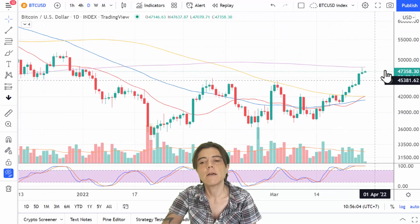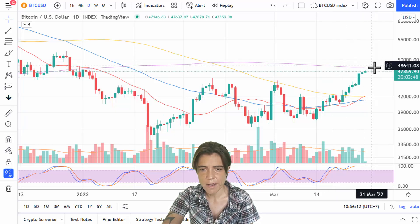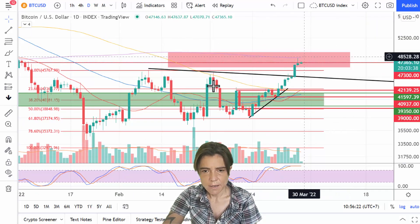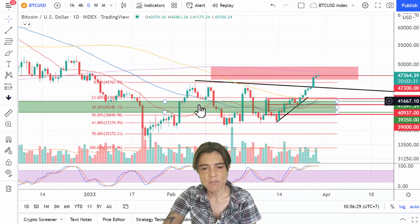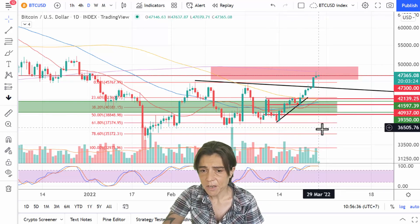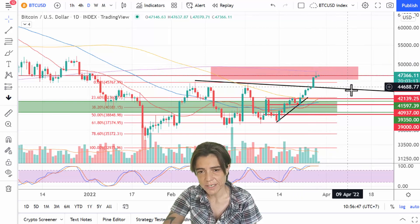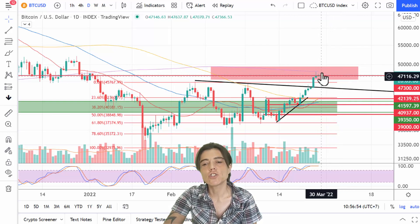Moving on to the daily — we got rejected on the 200-day moving average, which is the most significant moving average on this time frame and many others. I have a red rectangle marking a very strong resistance area. Just as I've been saying for a long time that $39,000 was very strong support, I've also been saying that $46,000–$47,000 is very strong resistance. So I think we either get rejected somewhere in this red box or we consolidate here for a while before pushing higher.